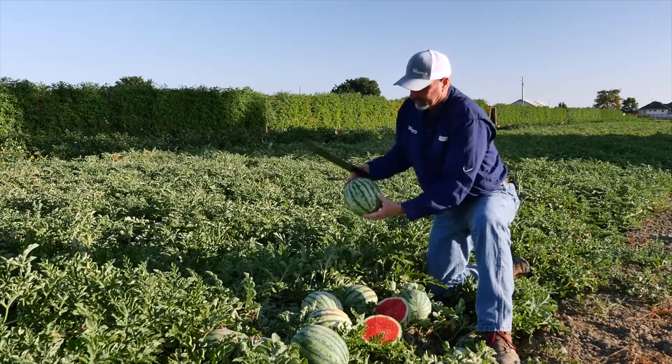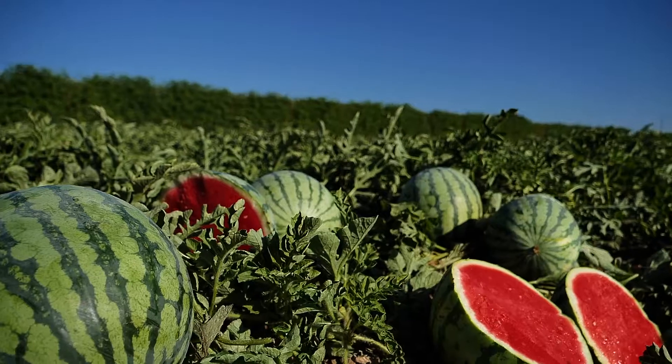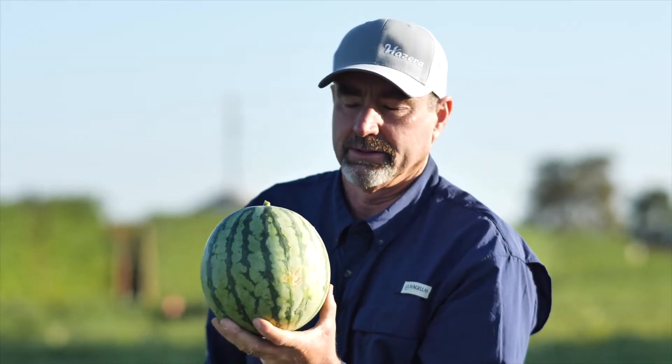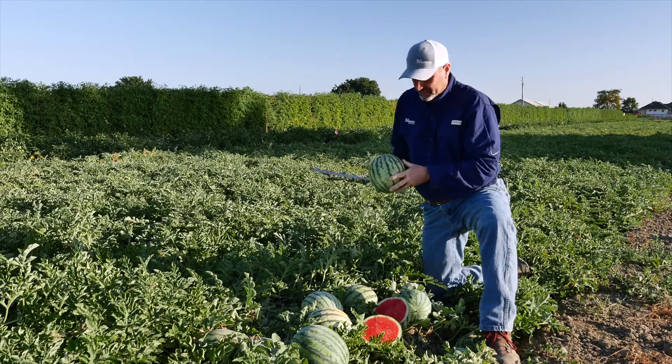Hi, my name is Barry Yunkin. I'm the Western U.S. Sales Manager, and today I'm going to talk to you about Cheetah. Cheetah is a very nice, versatile variety. It can grow in multiple areas. It does very well in the cool time of the year. It's got a very high yield.